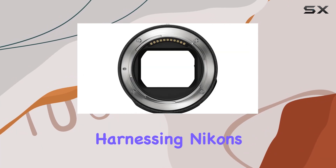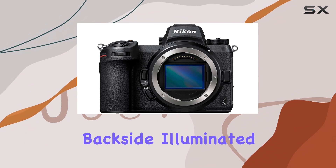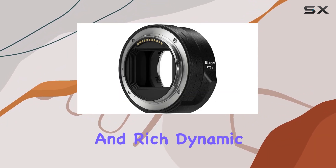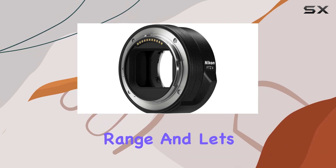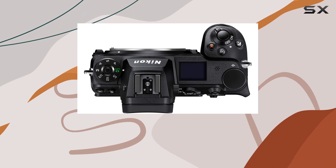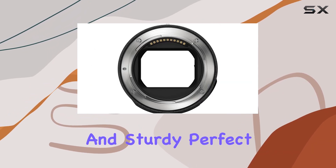The 45.7 MP sensor is a marvel, harnessing Nikon's highest resolution backside illuminated CMOS sensor, ensuring top-notch image quality and rich dynamic range.